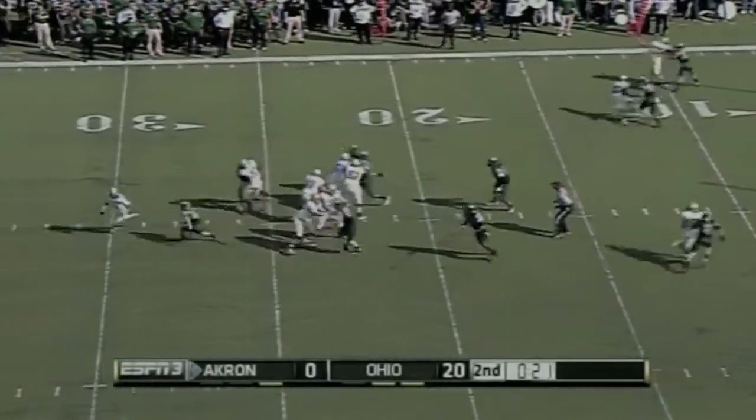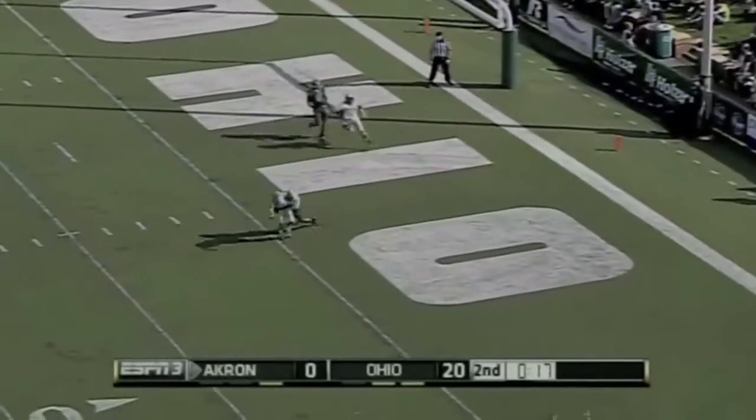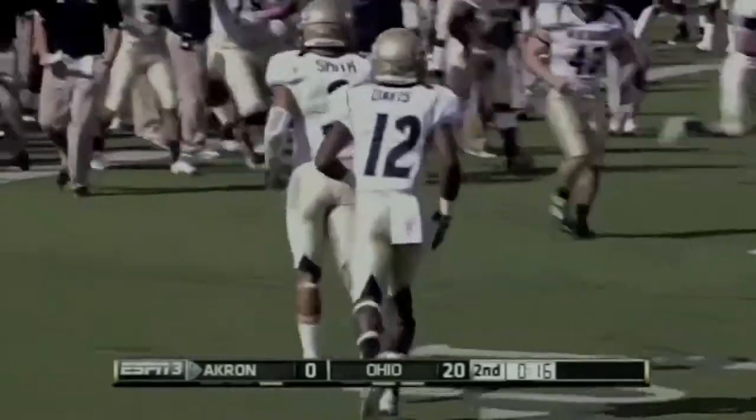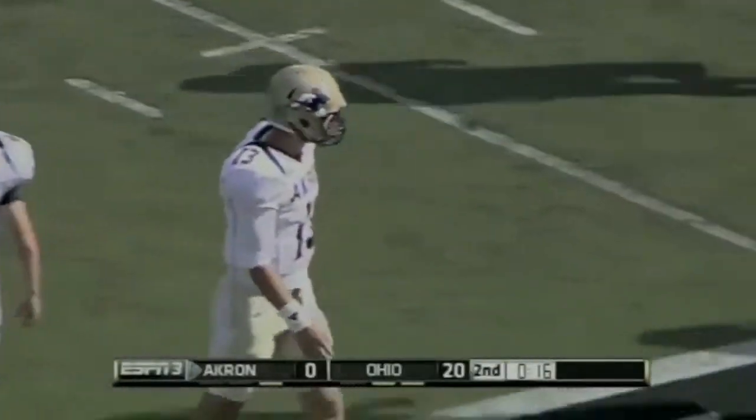Second down and nine, Williams has to scramble — wide open in the end zone, and there's an Akron touchdown! The Zips strike with LT Smith on the broken play from 19 yards out.